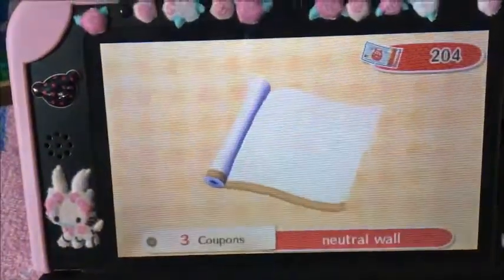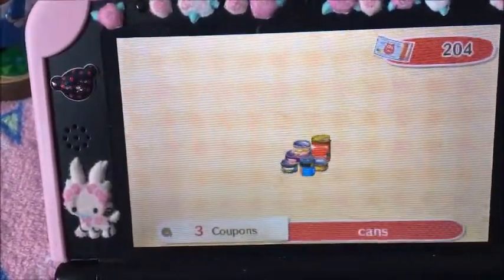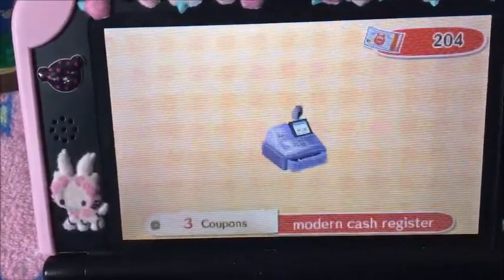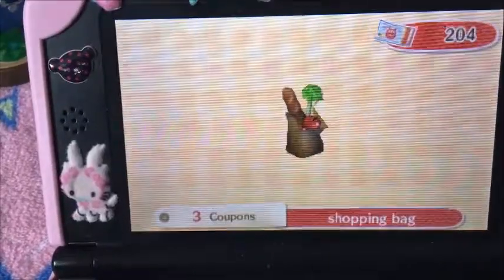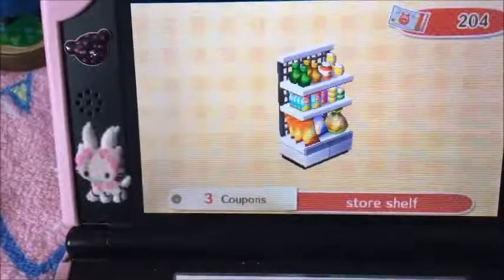And her items — natural stained cans, modern cashier register, shopping bag, shopping cart, stock magazine, store shelf. And that's it.